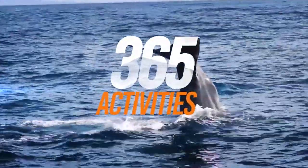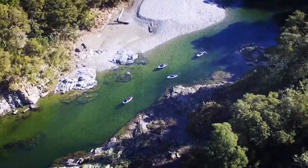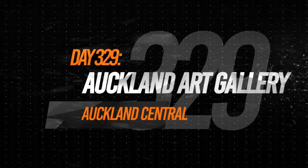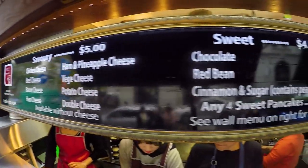Today our skydive has been cancelled because there is a storm coming, so we need to find ourselves a rainy day activity. Today the weather forecast is absolutely atrocious but we're still gonna find some awesome stuff to do in Auckland despite the rain — but first things first, we need to grab some food.